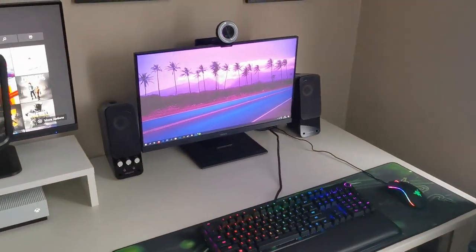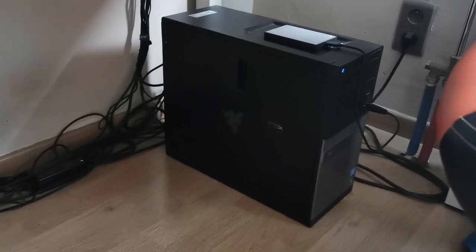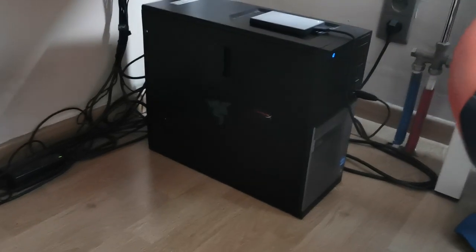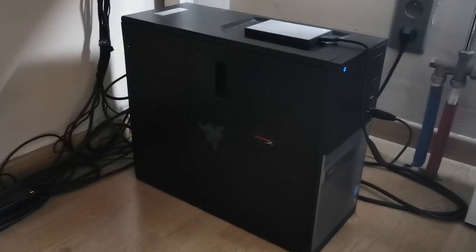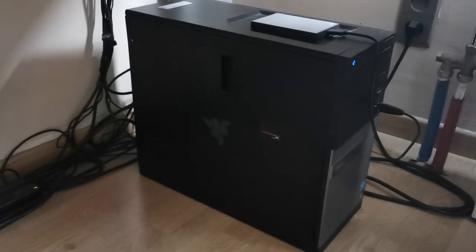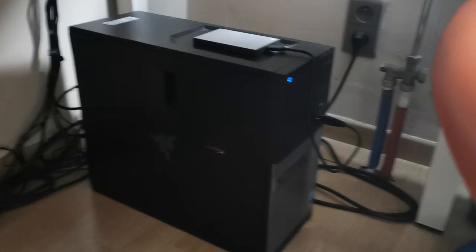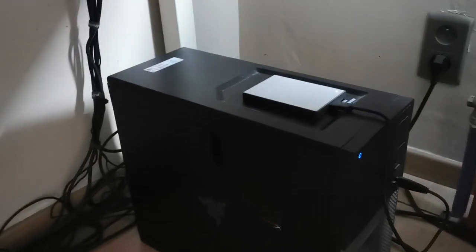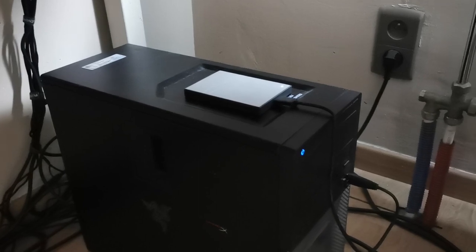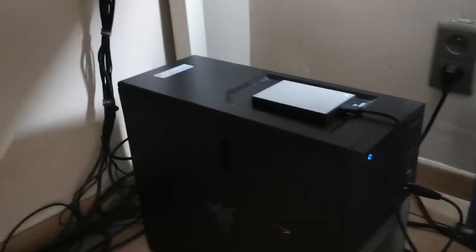I almost forgot to show you one more thing — down here I have my computer, which I've been using since I started this YouTube channel. It's still going strong. It's made by Dell, and the specs include 8GB of DDR3 RAM, a Core i7, and a GTX 1050 graphics card. It does the job. I also have a 2TB Seagate hard drive where I store all my videos, along with a drawer full of hard drives collected over the years.